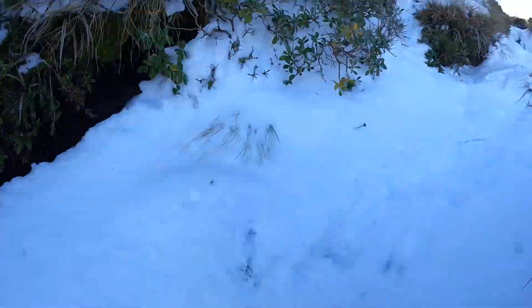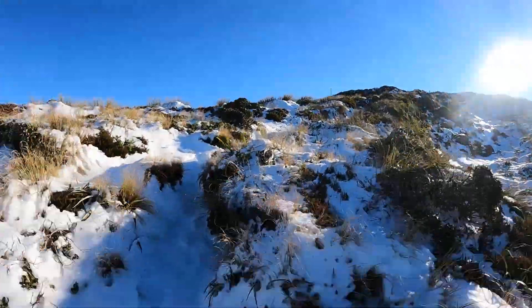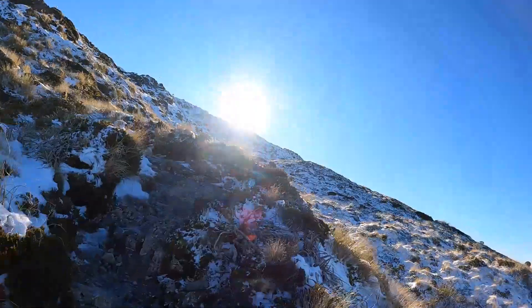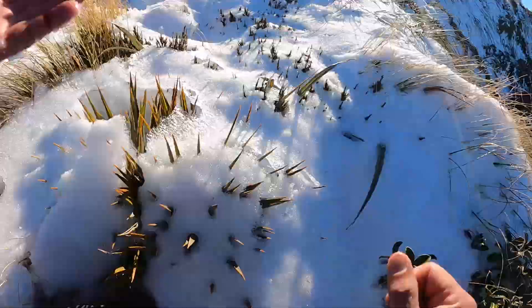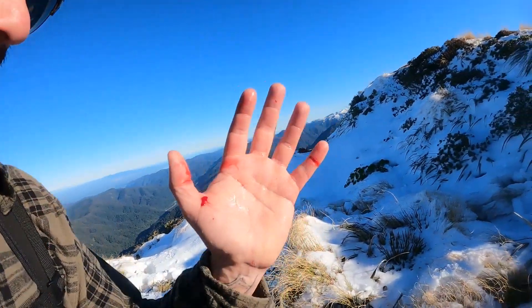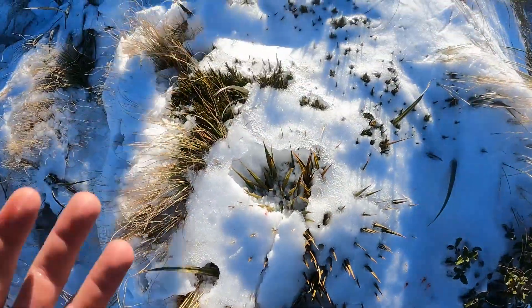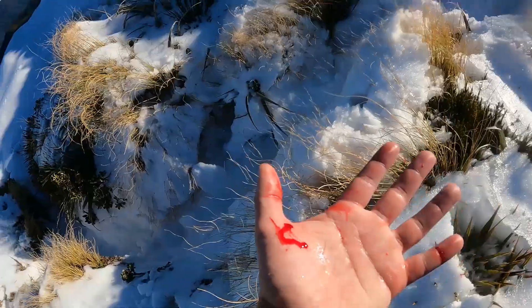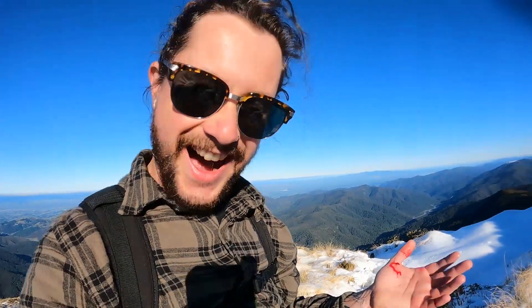It wouldn't be a trip if someone didn't hurt themselves. I just fell into a hole and my hand went onto this spiky thing and I've got blood everywhere. That really hurts — high five!